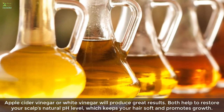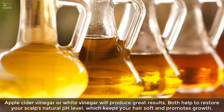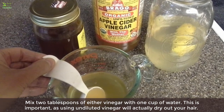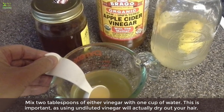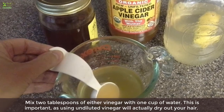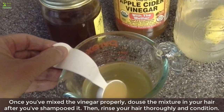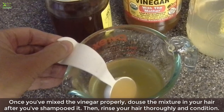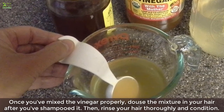Seven: Vinegar. Apple cider vinegar or white vinegar will both produce great results — they help restore your scalp's natural pH level, keeping your hair soft and promoting growth. Mix 2 tablespoons of either vinegar with 1 cup of water. This is important, as using undiluted vinegar will actually dry out your hair. Once properly mixed, pour the mixture over your hair after shampooing, then rinse thoroughly and condition.